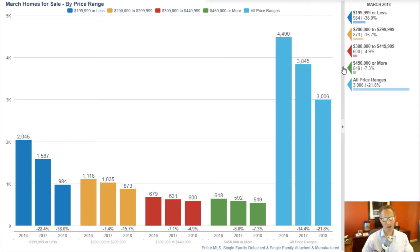I'm going to look down at the chart here, so excuse me. I started with this chart — these are homes for sale, broken down by price range. The under $200k is the blue, the $200k to $300k is the yellow, the $300k to $450k is the red, and then $450k and above.